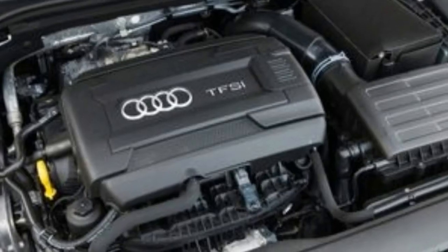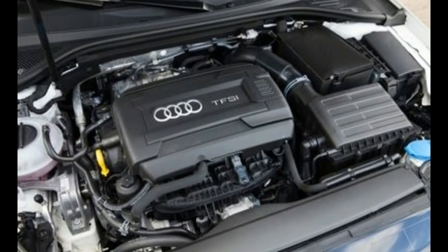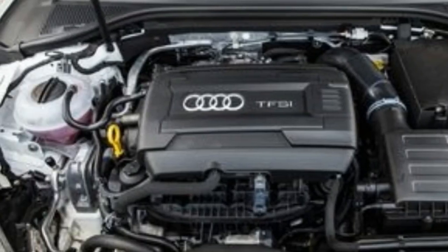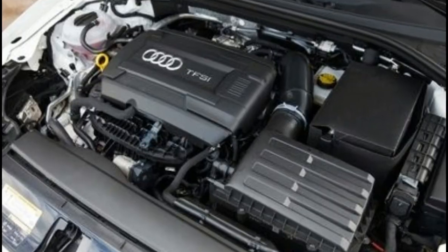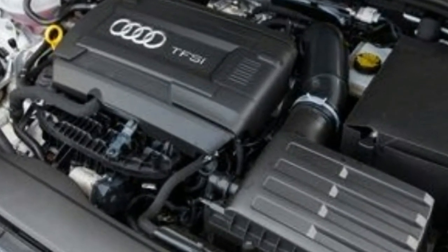Whereas the A3 Quattro's compact luxury sedan competitors feel built to a price point, Audi's smallest sedan offers the same attention to detail and sense of quality found in the four-ring brand's larger and pricier products. Ultimately, the A3's greatest triumph is that it looks, feels, and drives more like a small Audi than it does an upgraded Volkswagen.